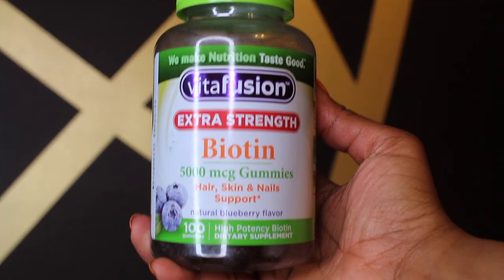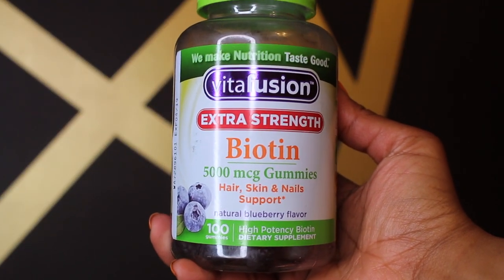Now to the number one must-have product. And if you don't buy anything else in this freaking list, you need this product. I don't know how else to tell you how important this is. Because I have tried this and I am on my third month. Trust me when I say this — it works. My number one product is biotin. I know, you're like, what the hell?